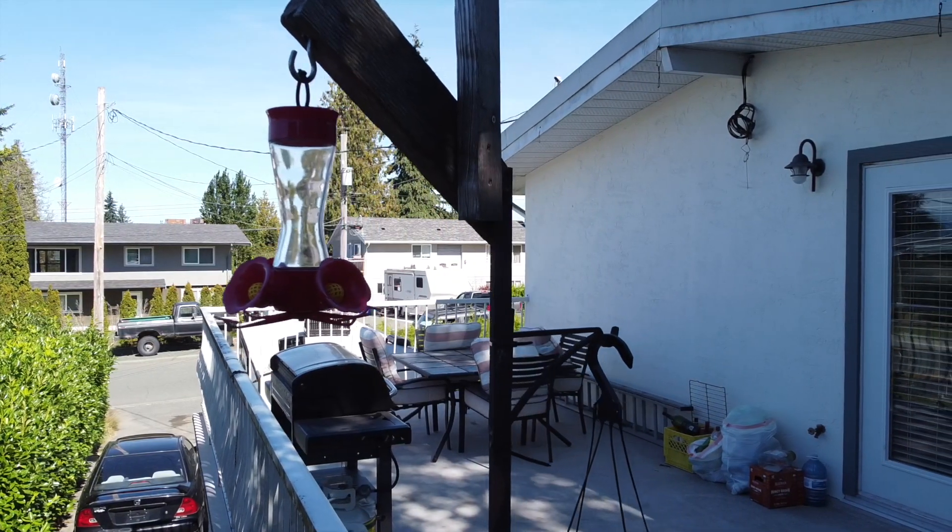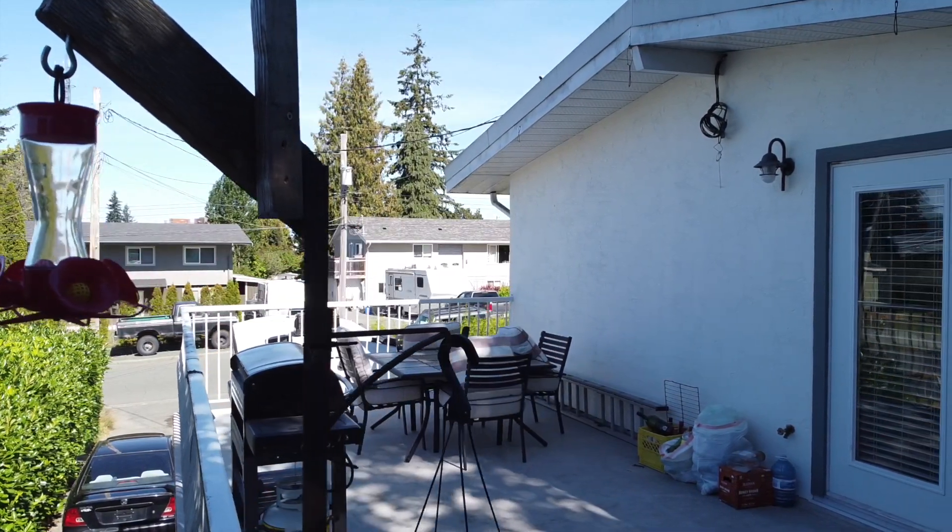This older Campbell River home has had an amazing renovation. I can't wait to take you inside and show you what it's all about.